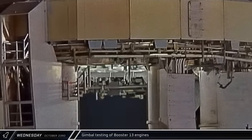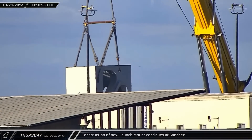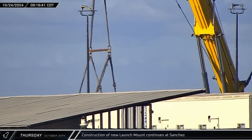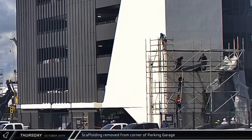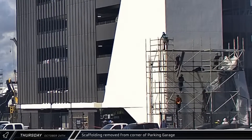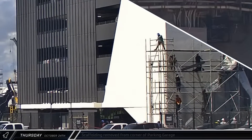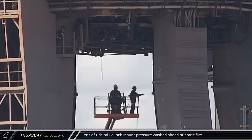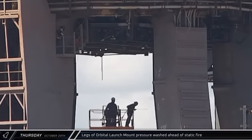Shortly before midnight, Rover 3 managed to catch some gimbal testing of the rocket's inner 13 Raptor engines. Thursday morning, over at the Sanchez site, construction of the new launch mount for Pad B continued, with the large Grove crane spotted moving pieces of the next iteration of the crucial hardware. Over at the parking garage, crews were seen breaking down the scaffolding used for finishing touches on the southeast corner of the structure. At the launch site, the legs of the orbital launch mount were being washed ahead of the planned static fire of Booster 13 later in the day.